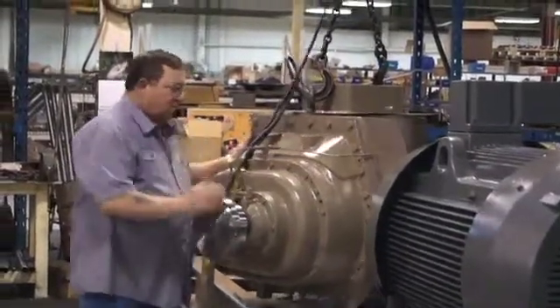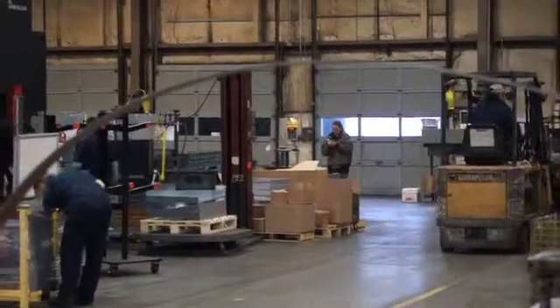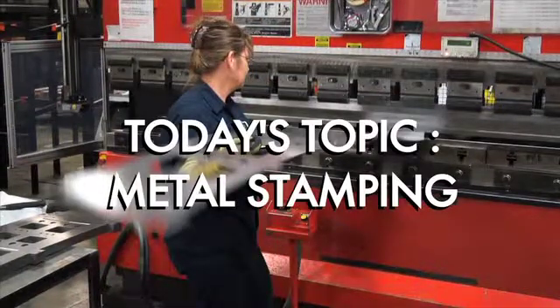As part of our manufacturing series, we wanted to give you a little insight into what we do here at Short Run Pro. We're going to show you some clips of the work we do at our facility in Sydney, Ohio. Today's topic: metal stamping.